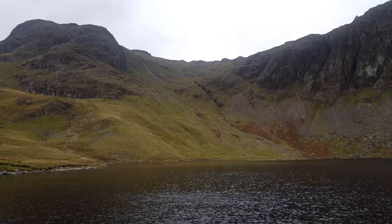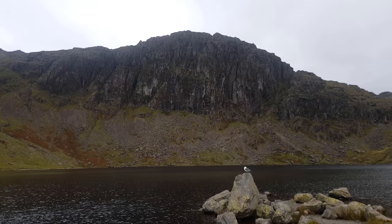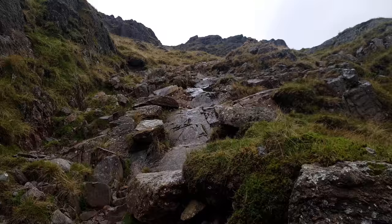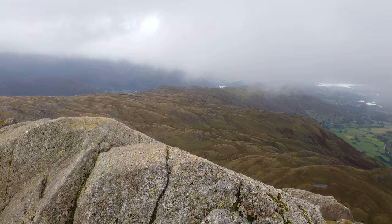Upon reaching the tranquillity of the tarn there is a chance to sit, rest and take in the awe-inspiring view of Pavey Ark, a 400-foot rock face that is one of the largest in the area. Brave walkers with a head for heights can ascend the diagonal gully up the cliff face — this route is called Jack's Rake and one left for better weather. Instead I'm heading along the shore of the tarn to pick up the path up the north-eastern ridge, a much wiser choice when the rock is wet and the cloud is continuously dropping.